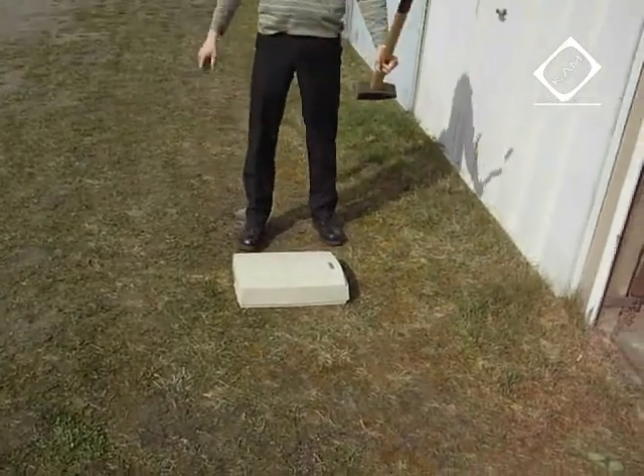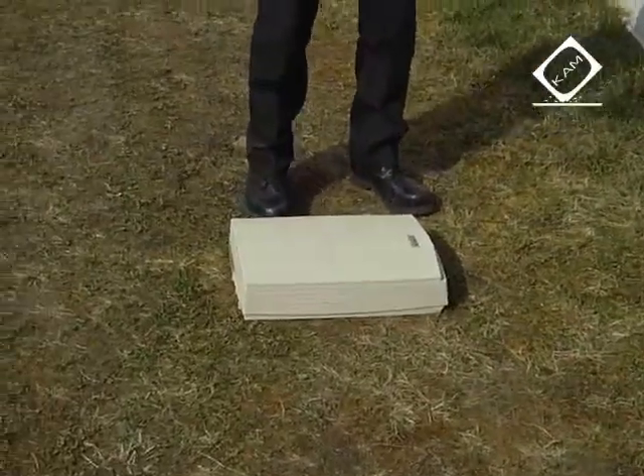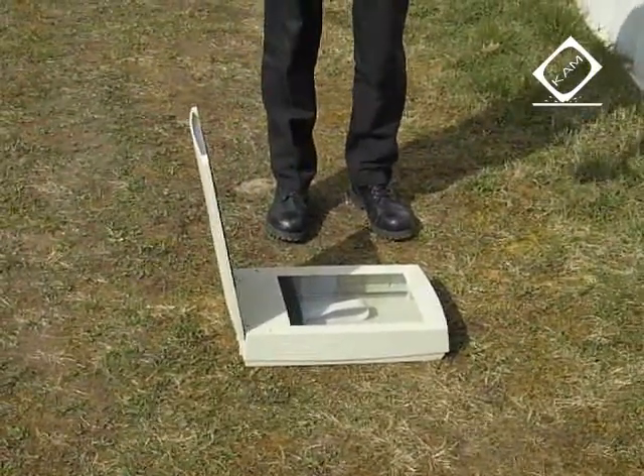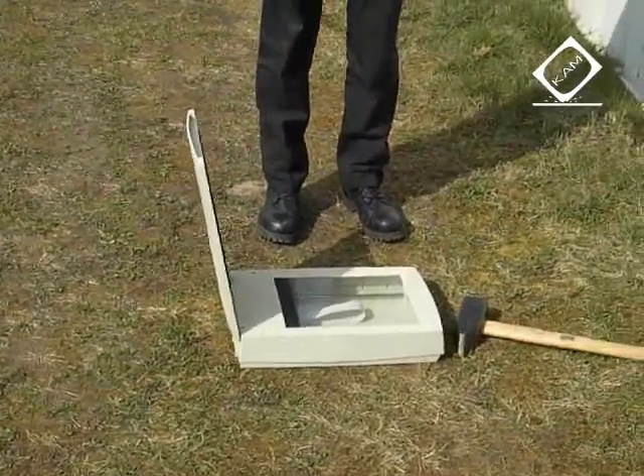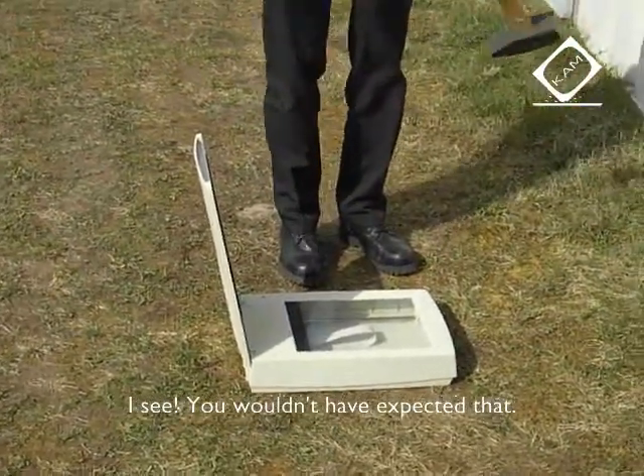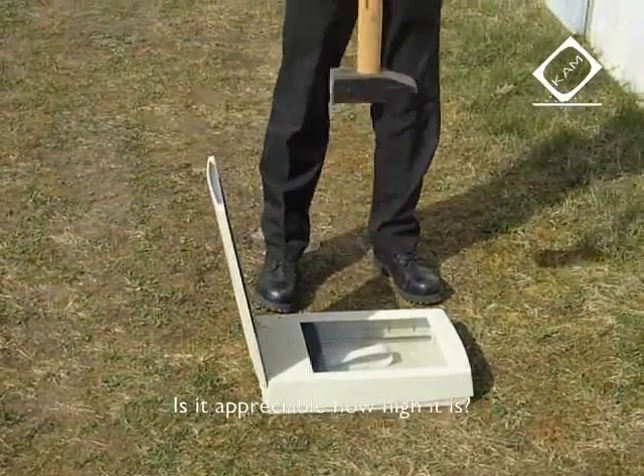We're going to have to go a bit. We're going to look at what the scanner looks like. That's not what you thought, right? You see how high it is?